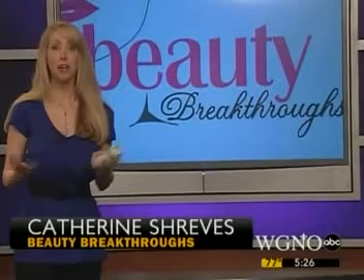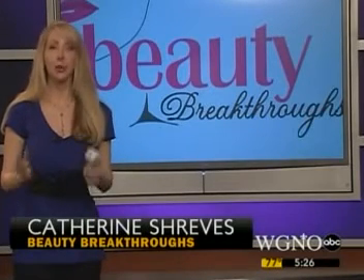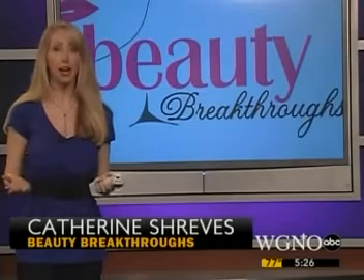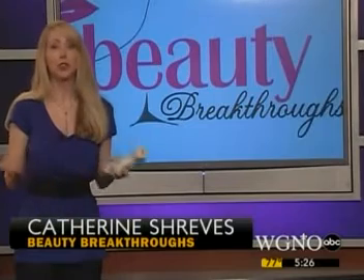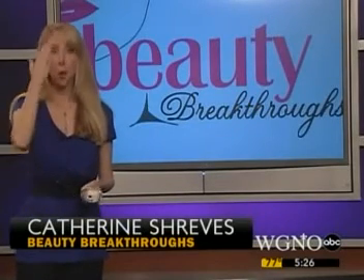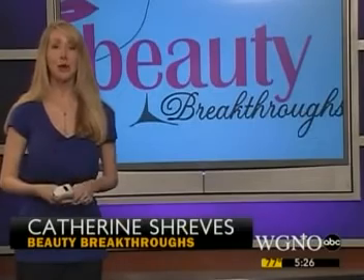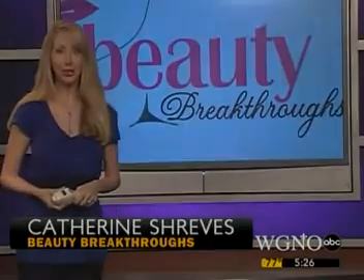So what about other parts of the face? A lot of people have asked us about that. The Pallavia is only FDA approved for the eye area, but Dr. Hooper says that she believes it is safe to use on other areas of the face — there's just no clinical data to show how well it will work on areas like the forehead or the cheeks. To find out more about Pallavia, just go to WGNO.com slash beauty breakthroughs.